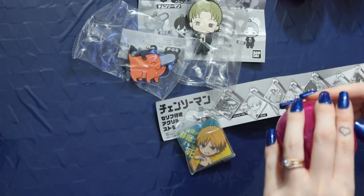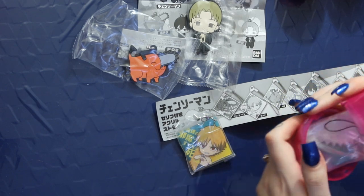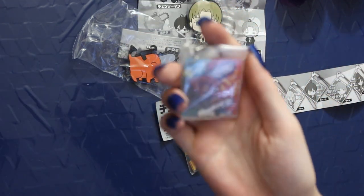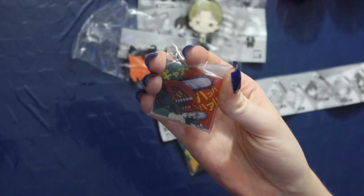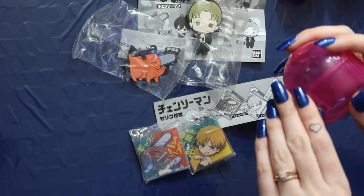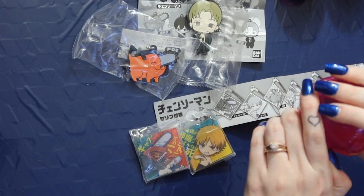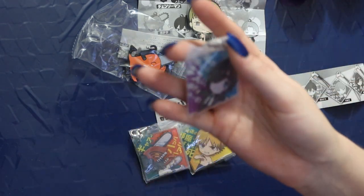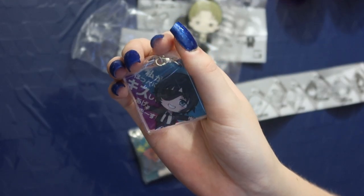I think the other two characters were Himino and Chainsaw Man. Here's Chainsaw Man — here's his keychain. He looks super cool, really like him as well. And then we got Himino — I feel like if we get Himino we should get Aki, but it's fine. Here is Himino and he looks so happy, so so cute.